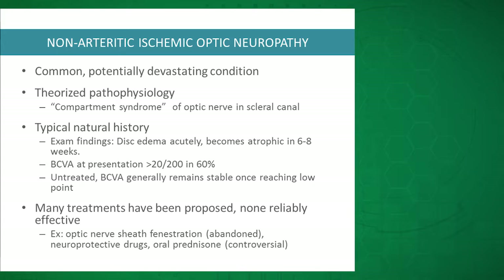However, studies show that up to 40–43% of patients have some improvement by natural history after NAION. Despite being common and visually devastating, there are no reliable treatments, although some have been proposed, including optic nerve sheath fenestration, which is actually shown to be worse for patient outcomes. Neuroprotective drugs have been looked at but show no evidence of efficacy, and oral prednisone also doesn't have good literature to support it.